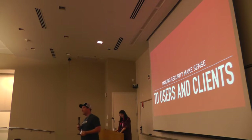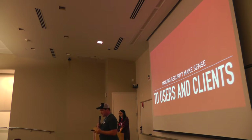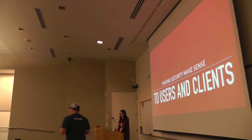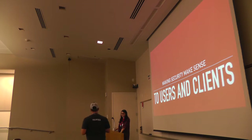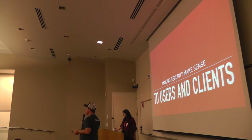Hi guys, good afternoon. We're ready for our next presentation. With us here we have Jamie Schmidt. She specializes in content strategy and information architecture. She's the community evangelist at Sitelock, and she's here to talk to you about making security make sense.